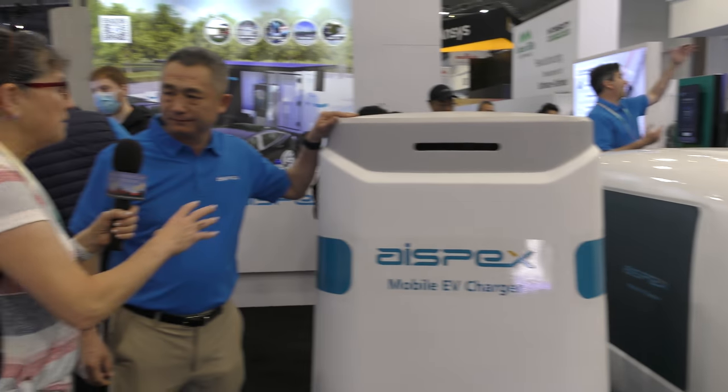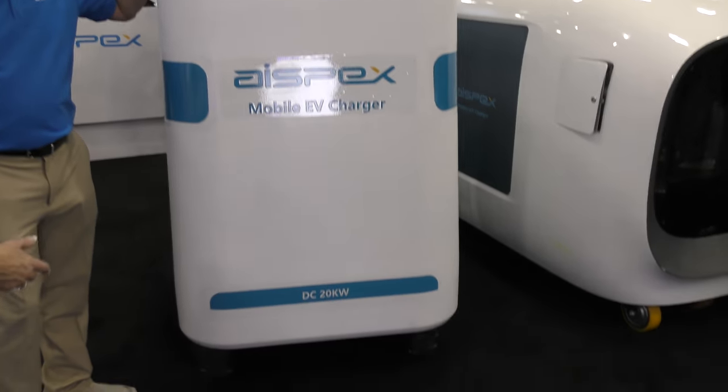Is the idea that maybe AAA has one of these on their truck and they bring it to me, or is it for a different environment? There will be many, many different applications — AAA, emergency, and also this can be backup power besides the charging functions. So for all the convenience stores, all the hospitality buildings, larger facilities — if they don't have the existing infrastructure, they can move this to the destination to charge the cars. You don't have to start any new infrastructure. These things are on wheels, which is the mobile part of it.